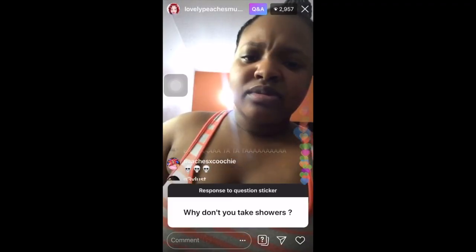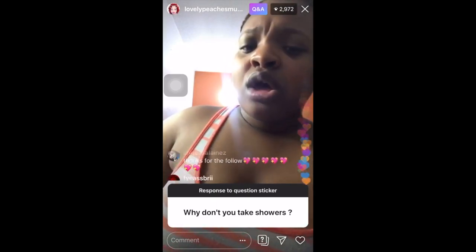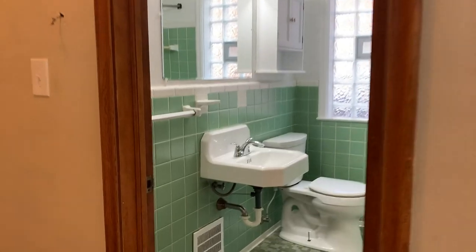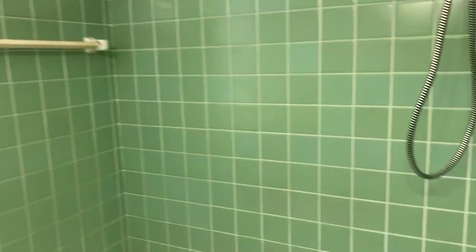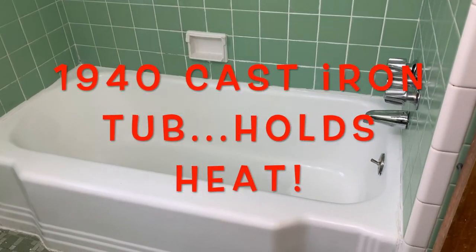And here is the bathroom. The toilet lets down — that makes me happy. And the tub — this is one of those original tubs. They did a really nice job getting that white.